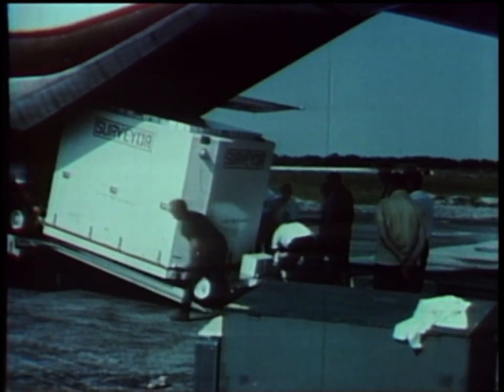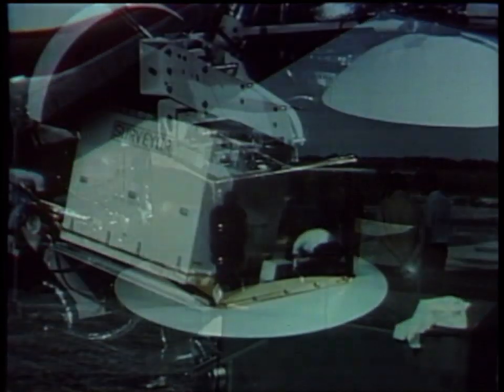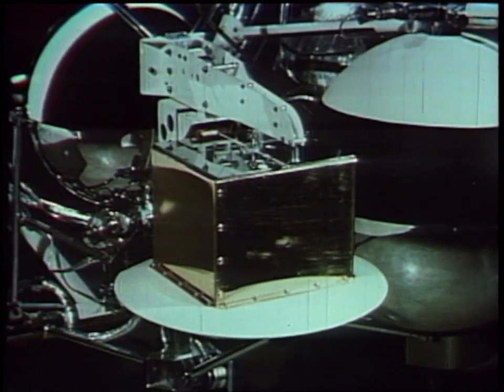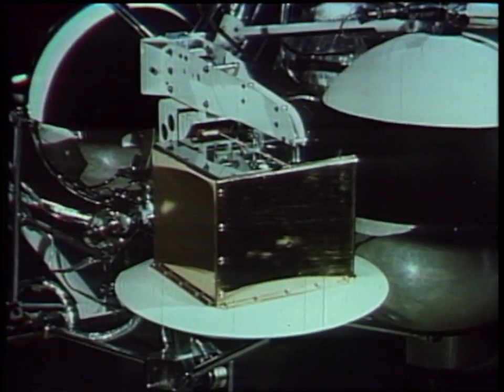The 5th Surveyor spacecraft, SC-5, was delivered to Cape Kennedy in June 1967. This was the first spacecraft to be equipped with the alpha scattering instrument, designed to determine the relative proportion of various chemical elements in the lunar soil.